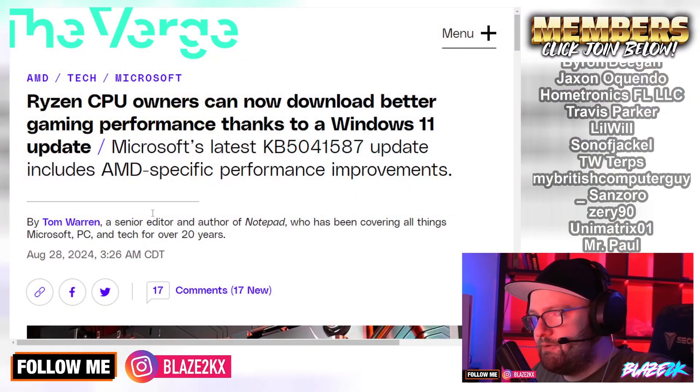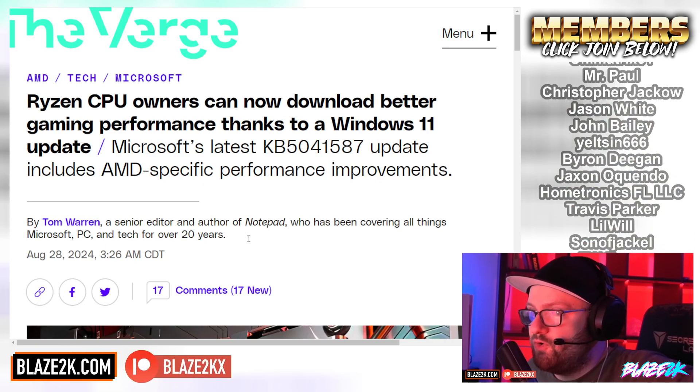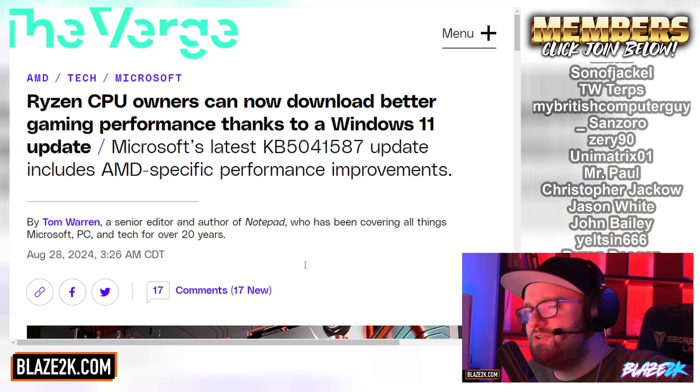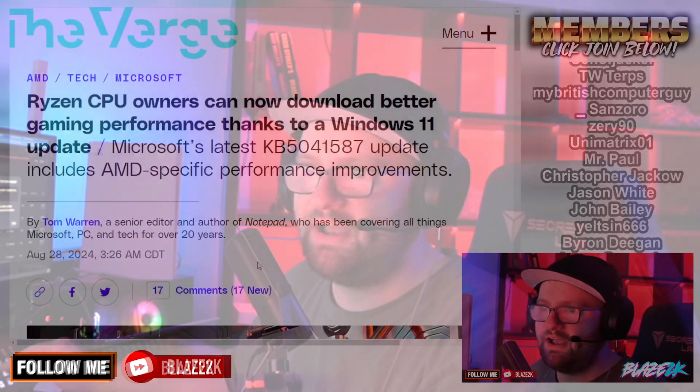Ryzen CPU owners can now download better gaming performance thanks to a Windows 11 update. Microsoft's latest KB5041587 update includes AMD-specific performance improvements. Who doesn't love performance improvements, especially when we've got new games coming out like Black Myth Wukong, which is pushing the gaming boundaries with Unreal Engine 5.